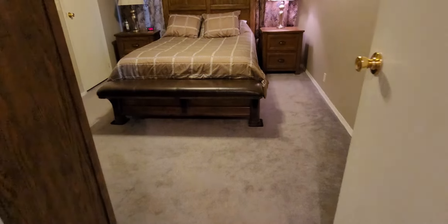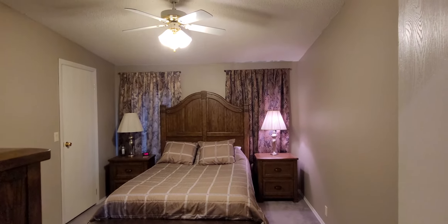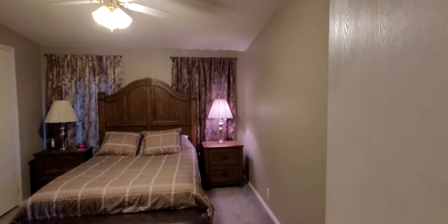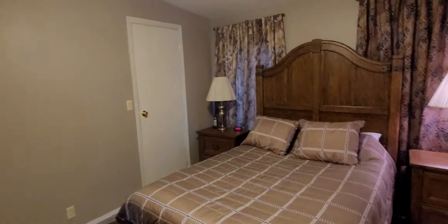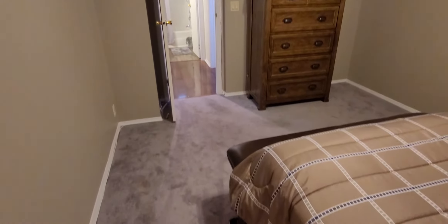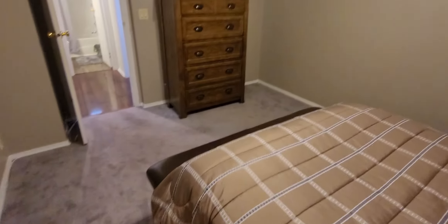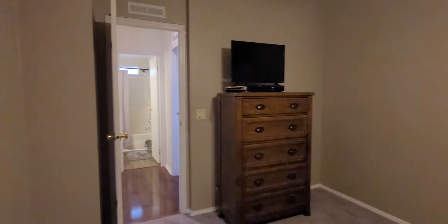Next to it is the second bedroom. The bedrooms have carpet, two windows on each side. Lots and lots of space on each side and in front of the bed. There is a closet there. This home does have vaulted ceilings, which gives you a very light, airy, open feeling as you walk through it. You've got your light and fan.